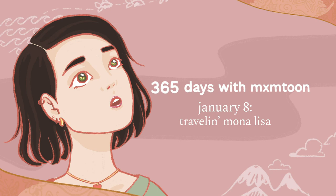Thanks so much for going back in time with me, and remember to subscribe wherever you listen to podcasts so you can come back tomorrow for more facts from yesterday. It's 365 with mxmtoon — new facts every day, so don't leave too soon. I'm gonna teach you stuff, no it won't be tough, gonna go a year till you've had enough. It's 365 with mxmtoon.